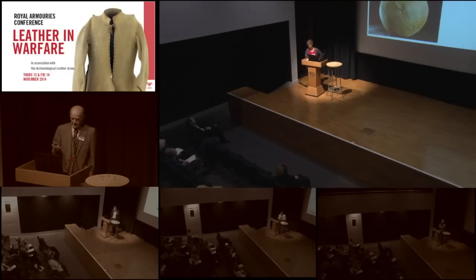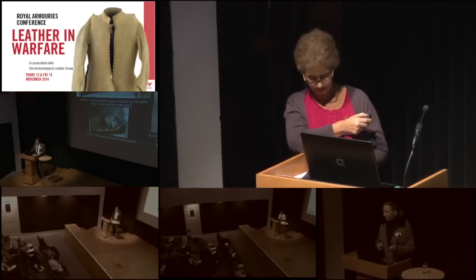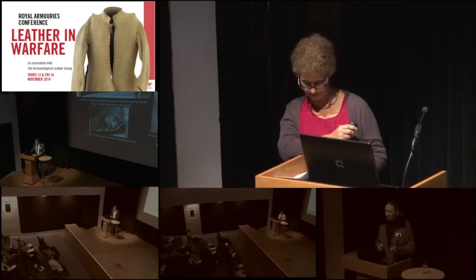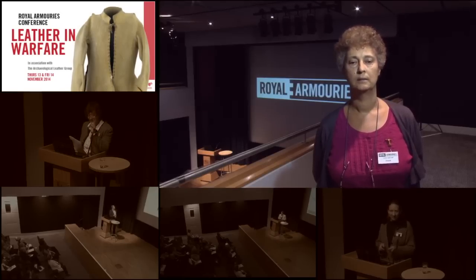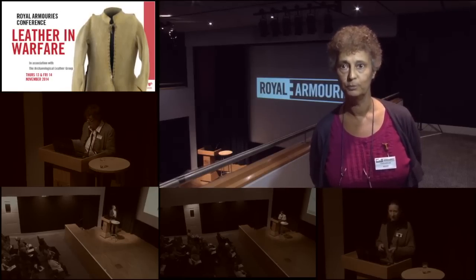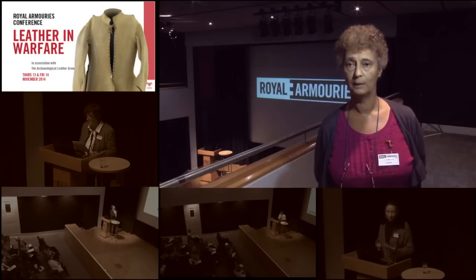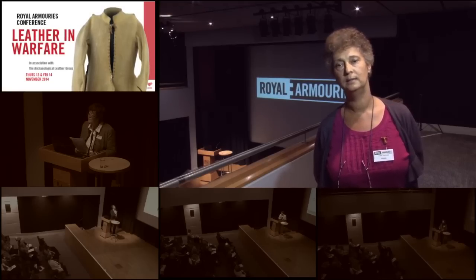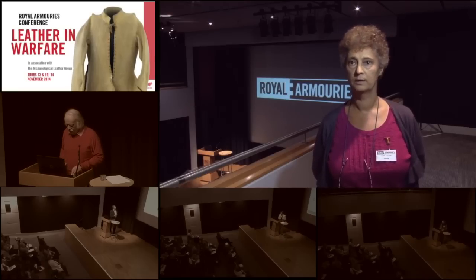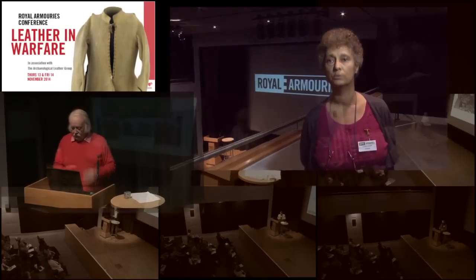I realised that most people were talking about defensive weapons and I thought, well, there were a lot of other uses of leather — it wasn't all about fighting. So I looked at examples such as a football used in the First World War, a communion set for an army chaplain, and also some uniforms from the ladies who worked in various male roles during the First World War.